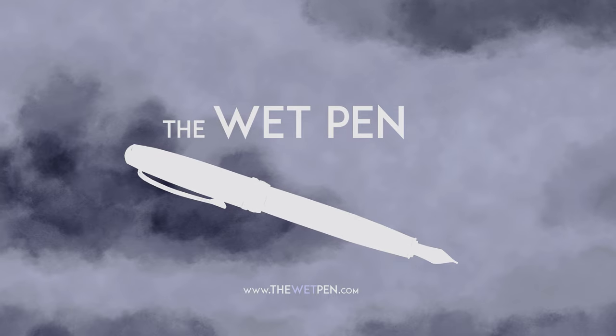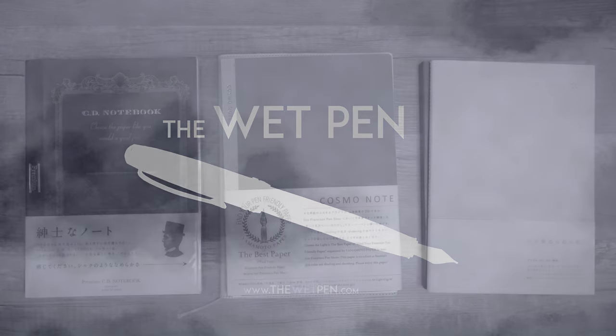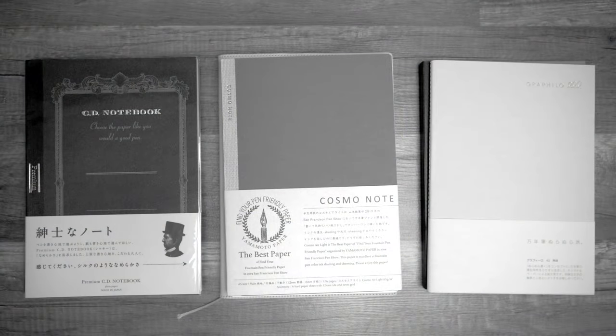Hello again, I'm Matthew Gore from thewetpen.com, and I have a confession to make. I don't really like Tomoe River paper that much, and for a year or so now I've been looking for a good alternative. Mostly I've been buying Japanese notebooks like these, and I've recently heard good things about Graphilo and Cosmo Air Light papers, so I decided to get some and check them out.